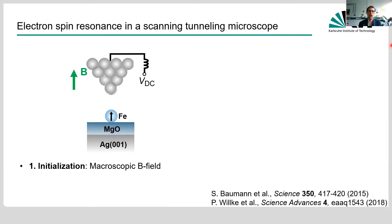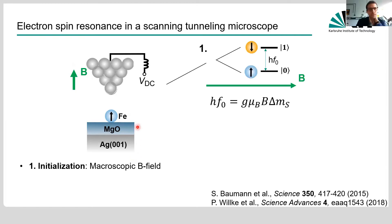The idea is to combine scanning tunneling microscopy with electron spin resonance. As in conventional ensemble ESR, we need three ingredients. First, we initialize our spin state by applying a macroscopic magnetic field to the tunnel junction, which Zeeman splits the two lowest-lying spin states of our iron atom. We adjust this field so the frequency splitting is around 20 gigahertz, roughly 100 microelectron volts. At low temperatures — for us, about 1 Kelvin — this gives a higher population in the ground state than the excited state, roughly 70/30 percent.